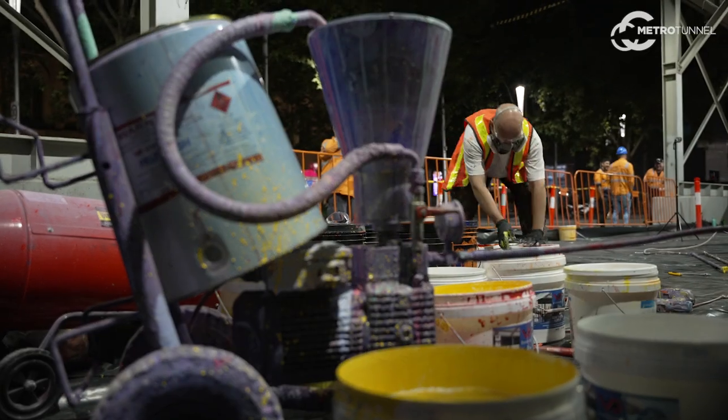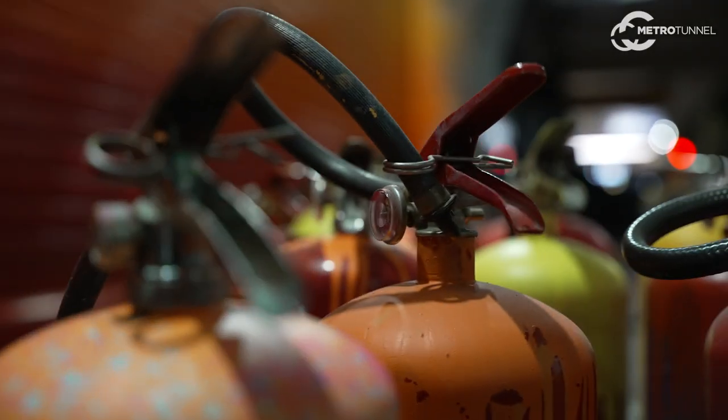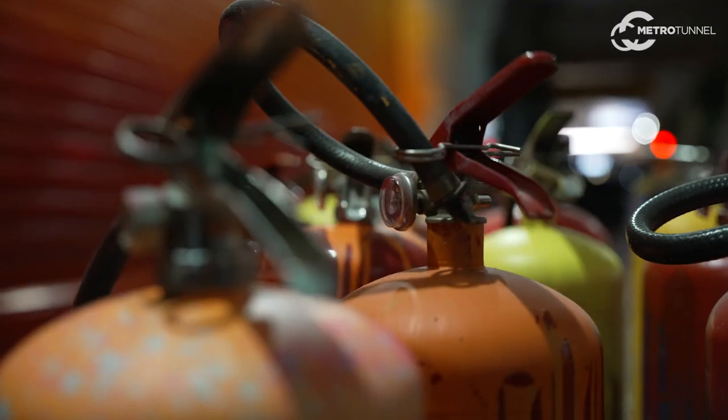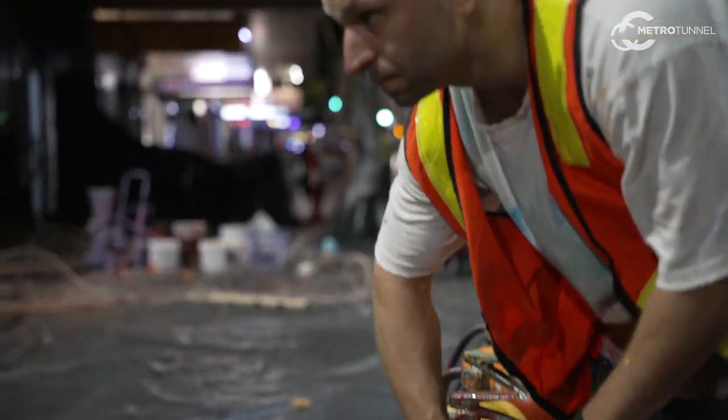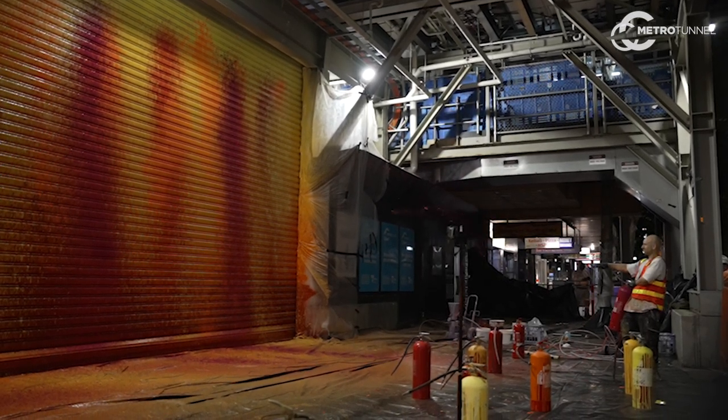I work primarily with gravity-based drip painting. The work is vibrant, gestural, energetic, and I use fire extinguishers to project the paint onto the wall quite quickly. It feels like a splash of colour as people are walking past.